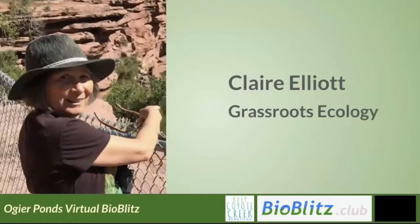Our next presenter is Claire Elliott, a senior ecologist at the nonprofit Grassroots Ecology, where she teaches about and restores nature. Claire teaches an annual naturalist class and water pollution prevention classes in schools. In addition to restoring ecosystems in open preserves, she designs, installs, and maintains green water infrastructure projects such as rain gardens and rain barrel systems. Prior to joining the team in 2006, Claire worked for Stevens and Permanente Creek Watershed Council, Hidden Villa, consulting companies, the City of Palo Alto, and the US EPA.